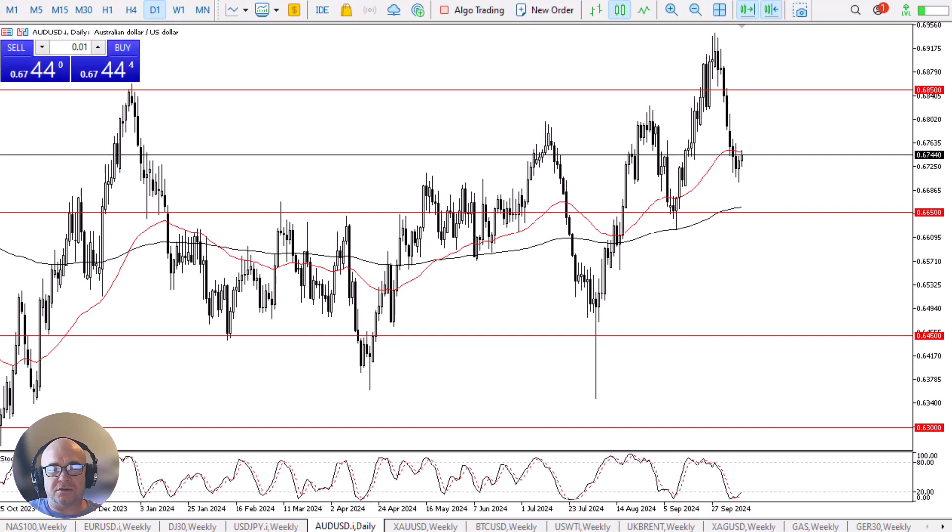For what it is worth, the Reserve Bank of New Zealand did cut rates by 50 basis points, and therefore the Australian dollar may have moved in a little bit of sympathy, as it typically does.